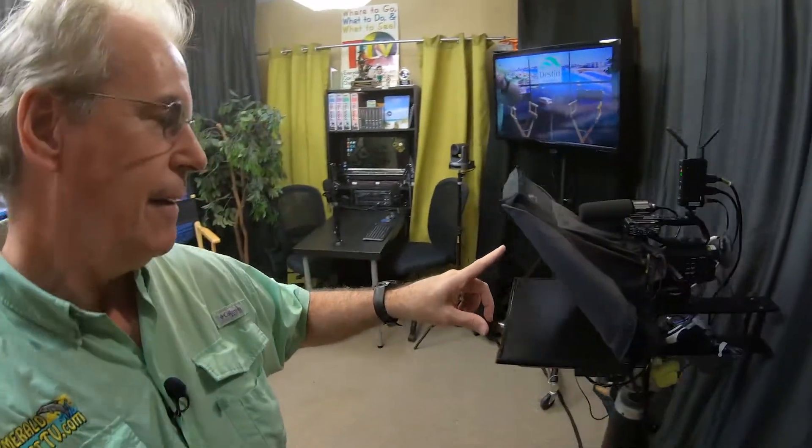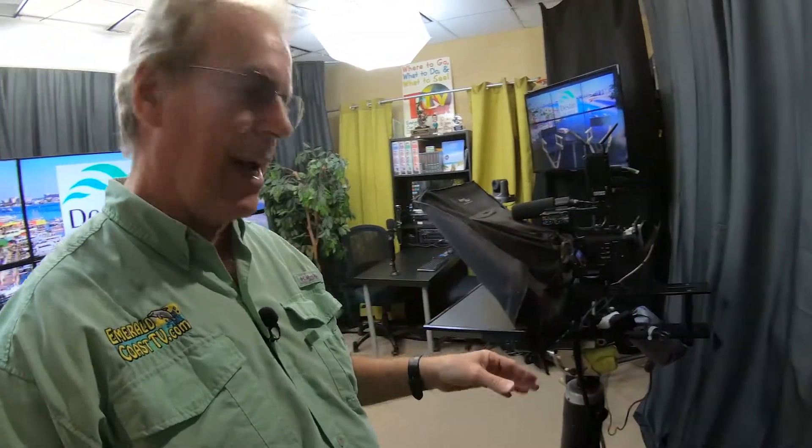It's a three-camera shoot. Within the last year I picked up the PTZs — I have three of them, with two set up for the two side angles. Then I've got my Sony XWX70 right here — it's a 4K camera on a teleprompter, even though we don't use the teleprompter often for guest interviews. We do use it for individual spots, openings, or sometimes for a Zoom guest.